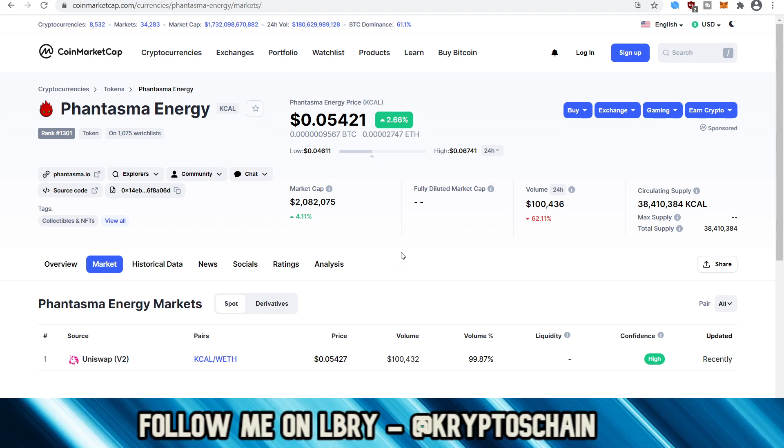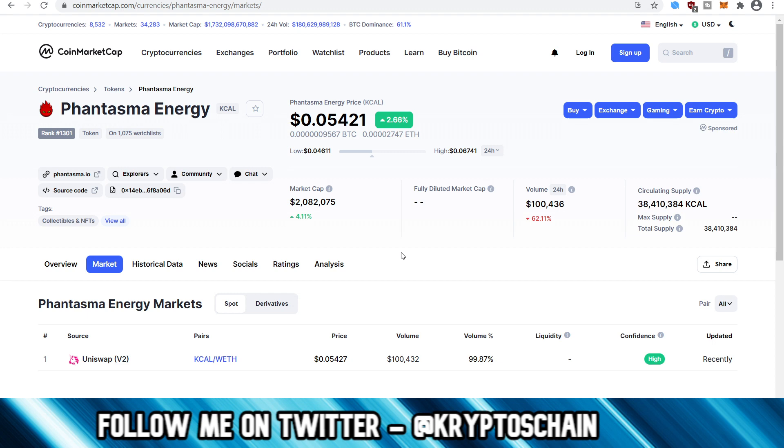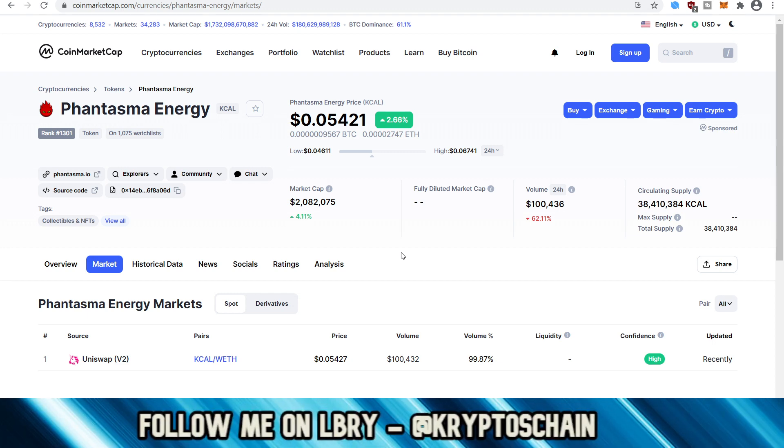In order to generate Phantasma Energy KCAL, you actually need to stake SOUL for 24 hours. You send SOUL to your wallet, hold it there, click the stake button, and in 24 hours you start generating KCAL. You can then claim that KCAL and use it to mint. KCAL is not only used for minting — it's also used for buying from the marketplace.